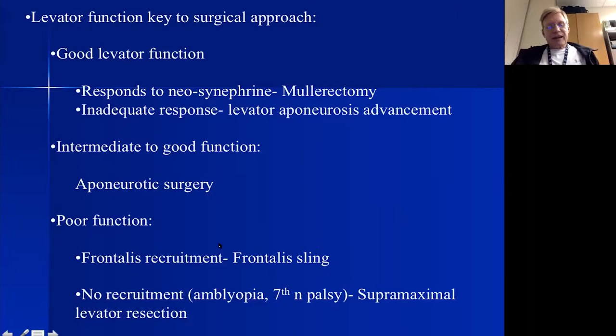Patients with poor levator function — less than six millimeters — have two choices. If they show good brow elevation, a frontalis sling is a very good operation. If they do not recruit the frontalis — as in patients with amblyopia, no desire for binocular vision, or a seventh nerve palsy affecting the frontalis — a frontalis sling is ineffective. In those patients, we generally do a supermaximal levator resection, cutting out the levator aponeurosis and a good amount of the levator muscle itself, then reattaching it to the tarsal plate.